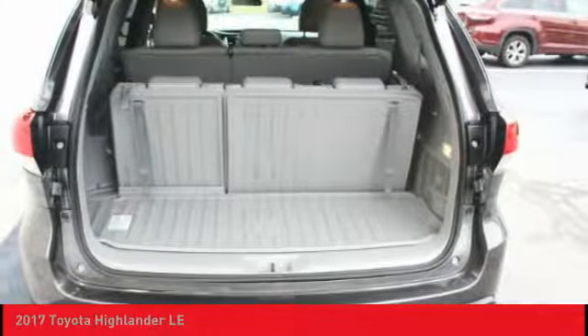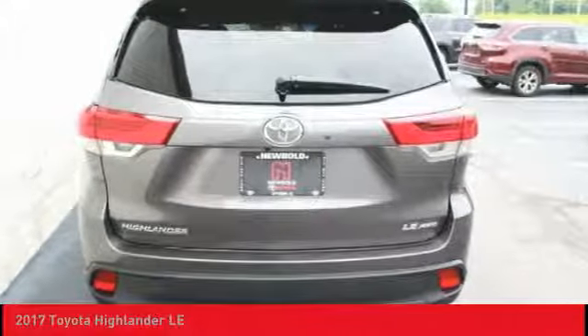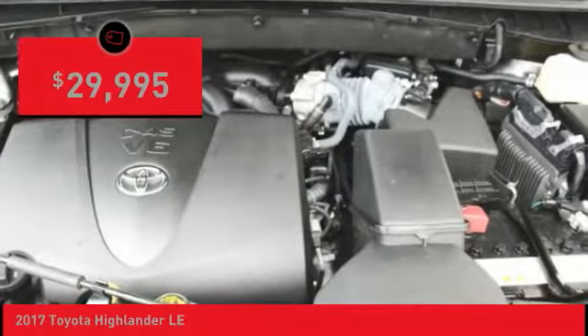A 2010 top safety pick, the Highlander is where substance meets style and is priced below $30,000.